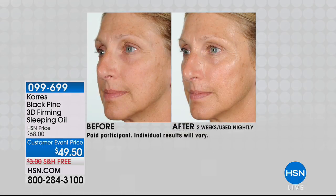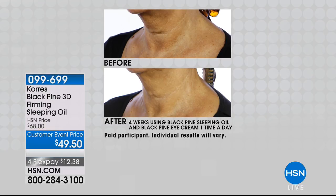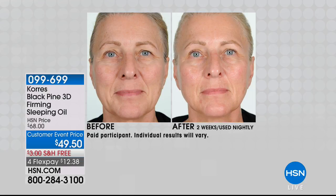Take a look at these before and afters and tell me if you don't notice a major improvement in the tightness, the firmness of her skin, even the neck area. Item is 99699. You are more than welcome to get that ahead of time, and I do believe for the first time we are making this available on AutoShip. Normally it's $68; today, $49.50.